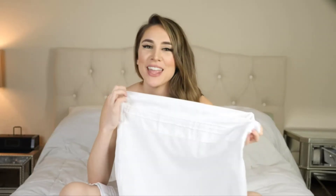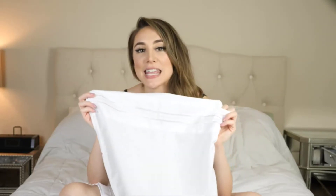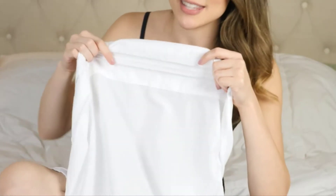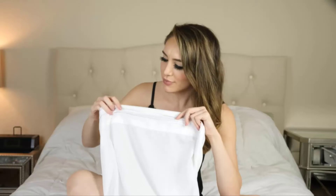Believe it or not, they're wrinkle resistant, so putting them in the dryer is enough — you won't have to iron them. They're also fade and shrink resistant, and they actually get softer with every wash. One of my favorite things is this classy stitching, which you can see if you zoom in — it adds a really elegant feel.